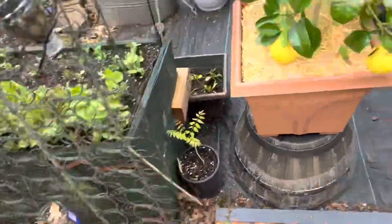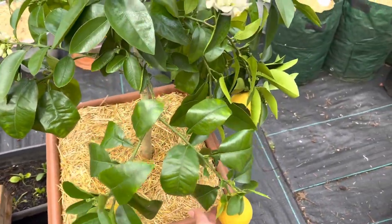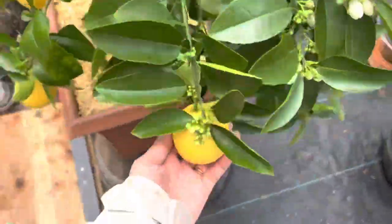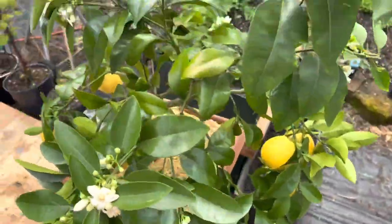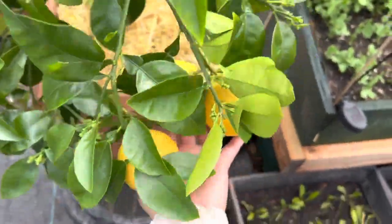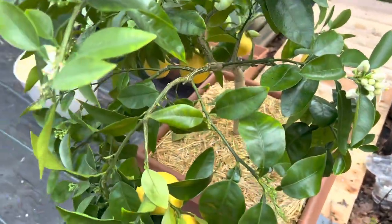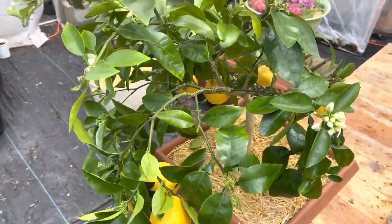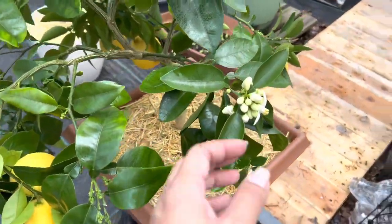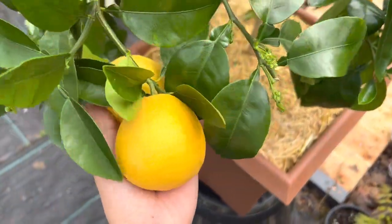Now this is my prized possession — my Rio red grapefruit. Oh my gosh, so many blossoms. There's those fruits. I'm hoping that by being out here and getting some nice direct sunlight, one — I'll get a whole bunch more fruits for the following year, and these guys will ripen up.